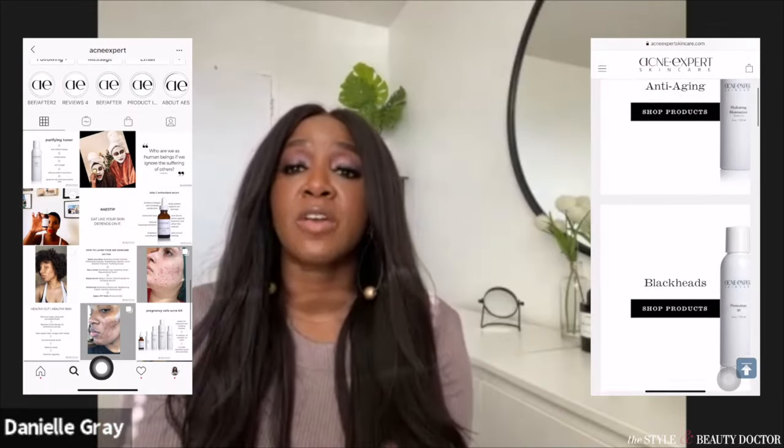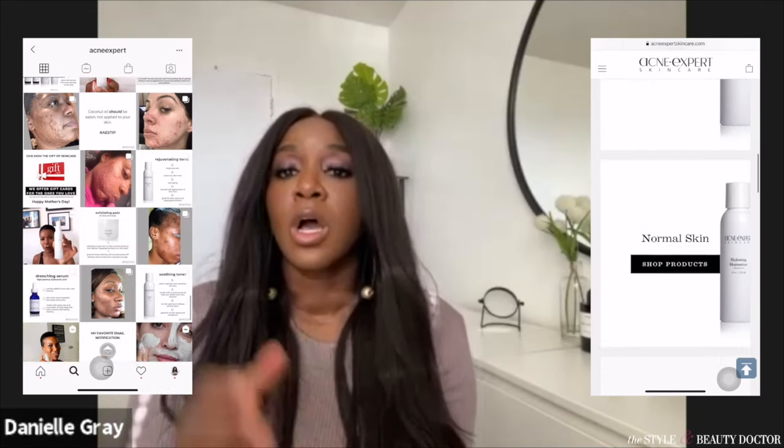You can follow Acne Expert on Instagram and shop her products — the SPF link is in the description box. If you find a sunscreen and want her to review it, send a DM. If a sunscreen not on this list is working well for you, you're likely fine — but if you have questions, contact info is in the description. Don't forget to check where to follow the host on social as well.